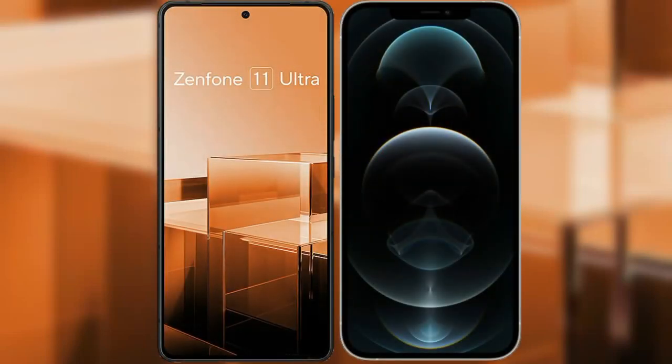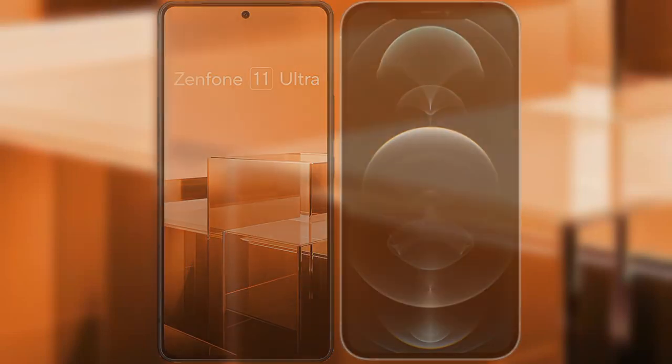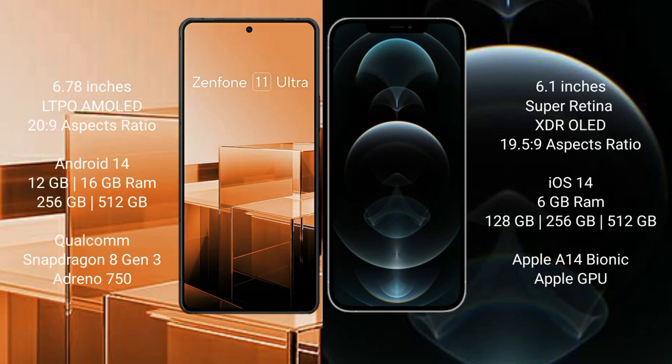I will compare the new Asus Zenfone 11 Ultra with iPhone 12 Pro. The Asus Zenfone 11 Ultra comes with a 6.78-inch LTPO AMOLED display and iOS 20.9. The iPhone 12 Pro comes with a 6.1-inch Super Retina XDR OLED display and iOS 19.5.9.